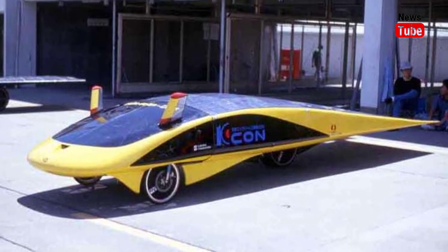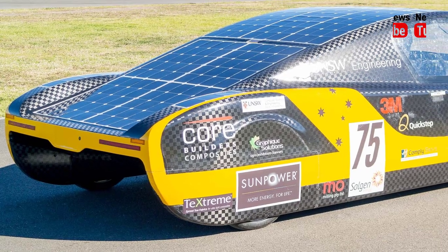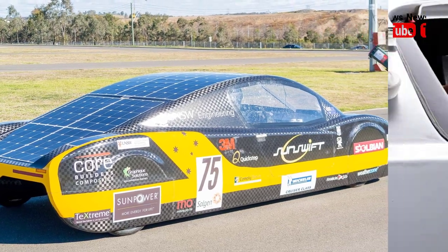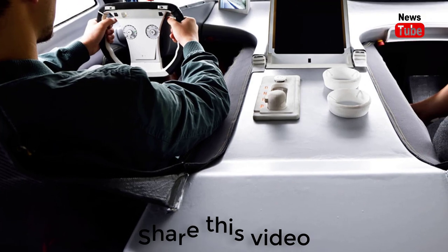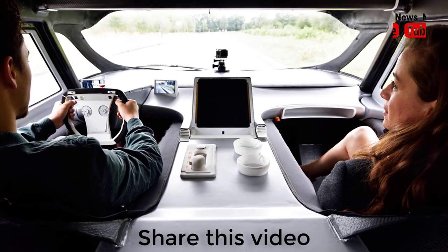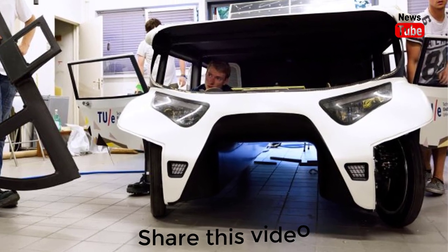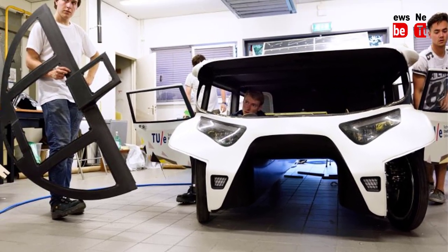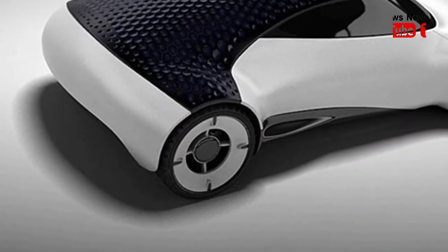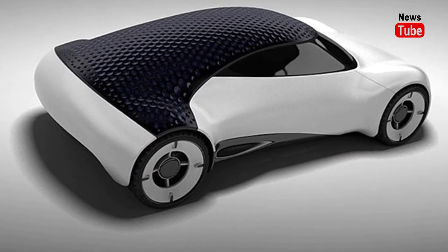But another Dutch team, Eindhoven, was set to be crowned overall champion based on a system taking into account design, practicality, energy efficiency and innovation, organisers said. Their family car, Stella Vi, carried five people at an average speed of 69 kilometres per hour, with event director Chris Selwood saying it was a practical demonstration of what the future might look like.